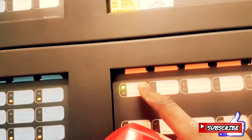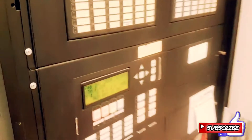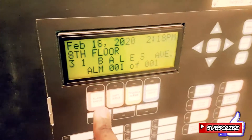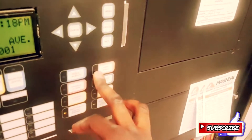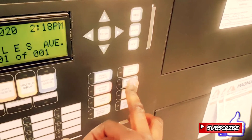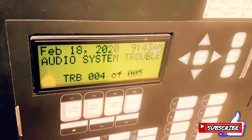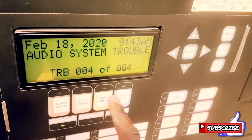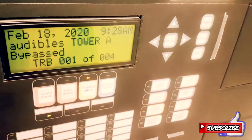We press this button — 'Hello? Hi, yeah, okay.' Then that's it, and you got an alarm on the 8th floor. We're gonna acknowledge, then we're gonna reset. Acknowledge, silence.